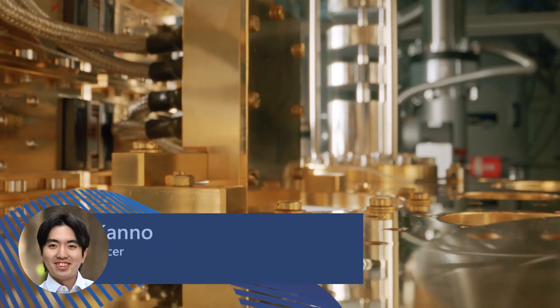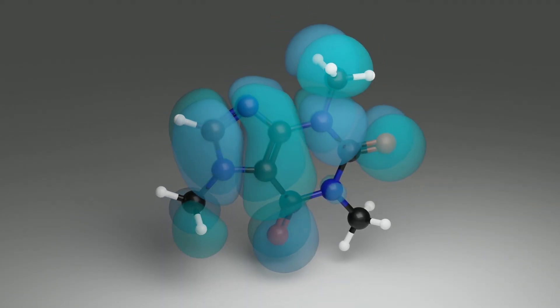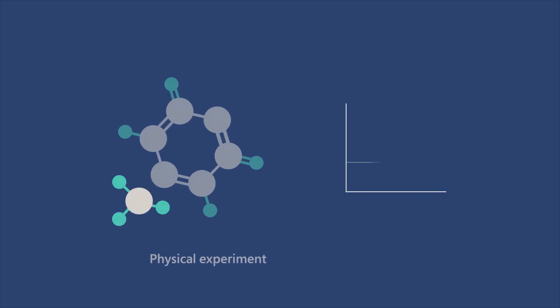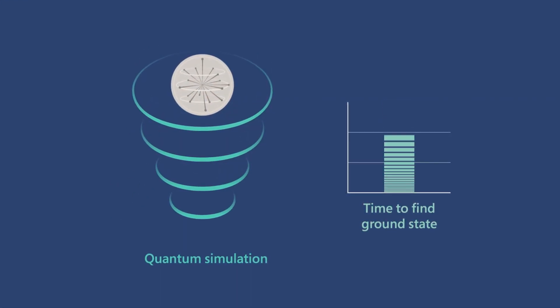We used Azure Quantum's integrated quantum computing to explore algorithms designed to help calculate the ground state energy of molecules. Currently, researchers have to find the ground state through physical experiments. If we were able to achieve the same thing through quantum simulations, we could develop new materials much faster.